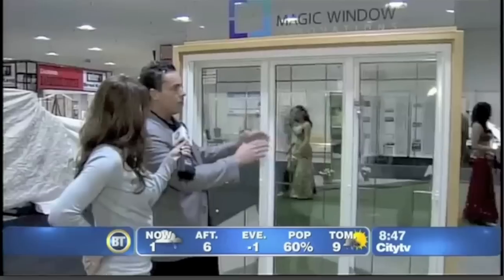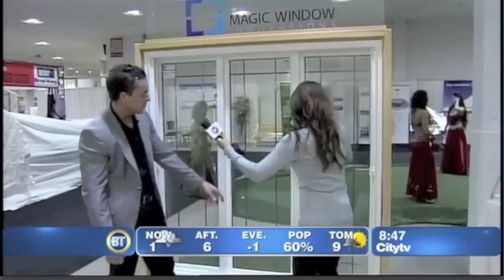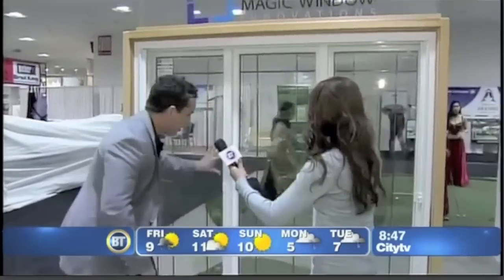This is a casement style window. You're used to seeing cranks on casements. Cranks can break. What you do with this window, you simply unlock it and push it right out — just push it out.